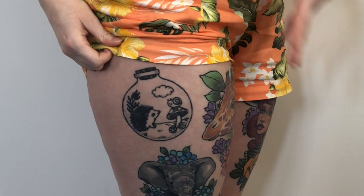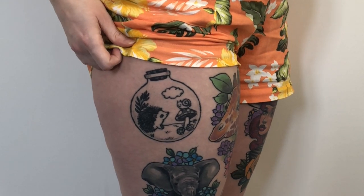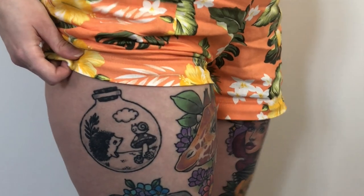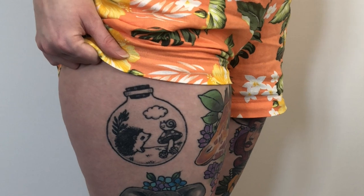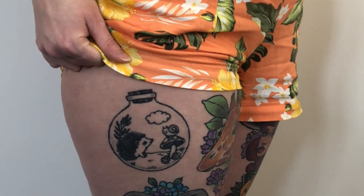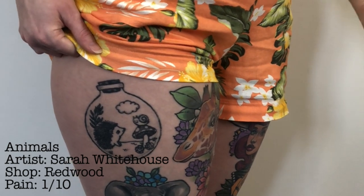The next one is this little animals-in-a-terrarium bauble vial type thing. This was done by Sarah Whitehouse in Manchester, so I travelled for this one. I actually kind of regret the placement — I love the tattoo, I just don't think it goes with the rest of the leg. It's quite light black and white, which is a bit out of place. It's a hedgehog and a snail on a mushroom — the snail has a smiley face. This basically represents the fact that I'm from the North, from the countryside, and that part of me will never go anywhere even now that I've moved to cities.